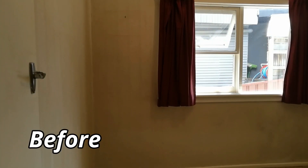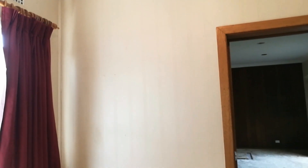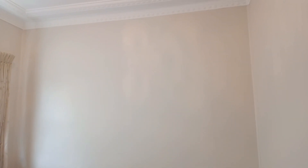Bedroom 3, the smallest room, had a doorway into an old existing extension, making it unusable as a bedroom. With the door blocked off, the room was transformed back into a usable fourth bedroom.